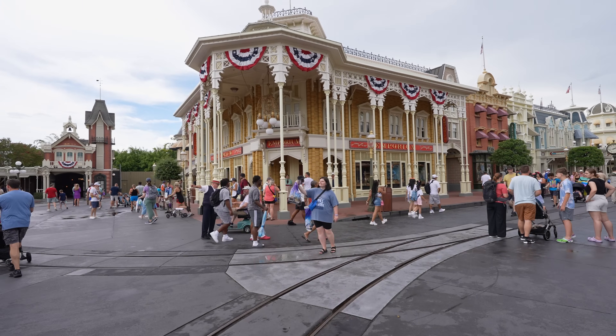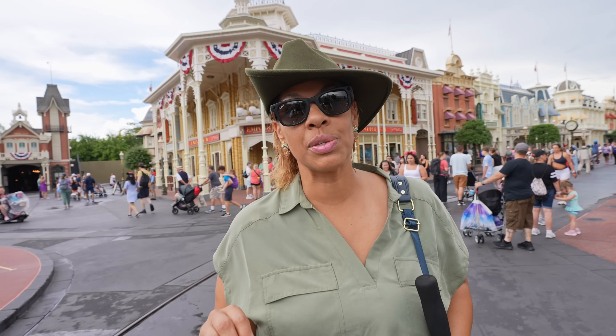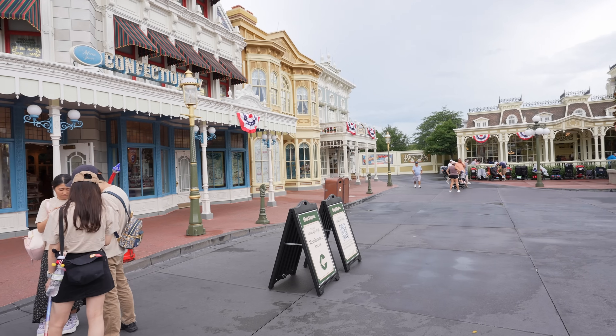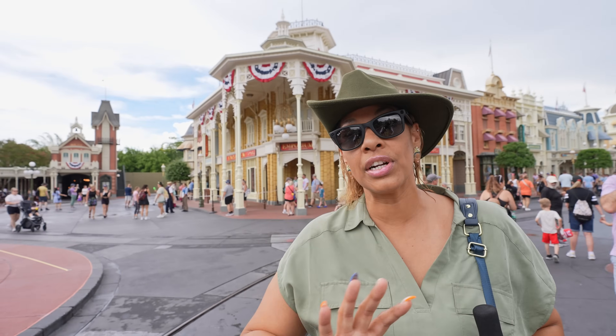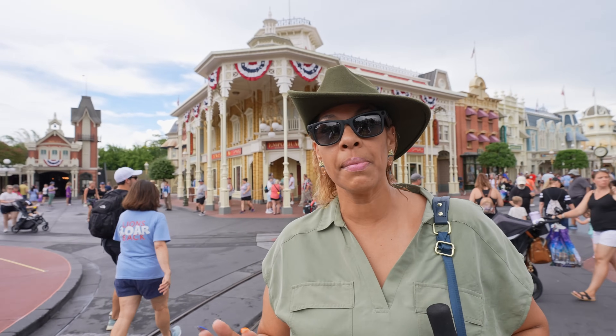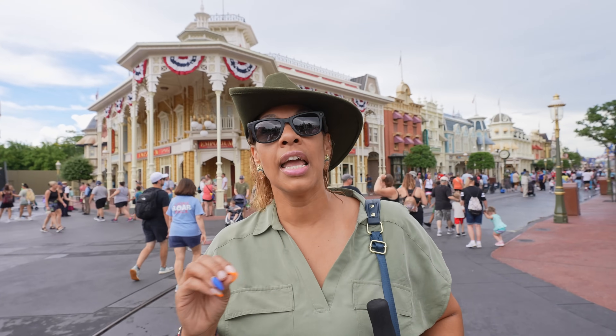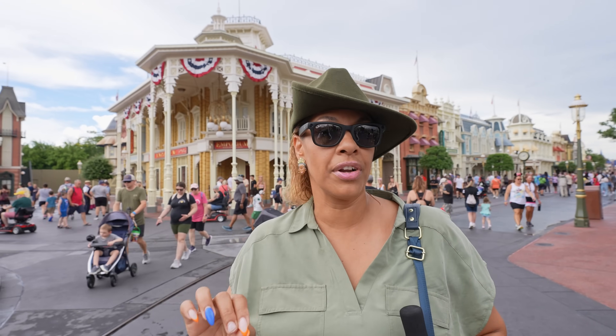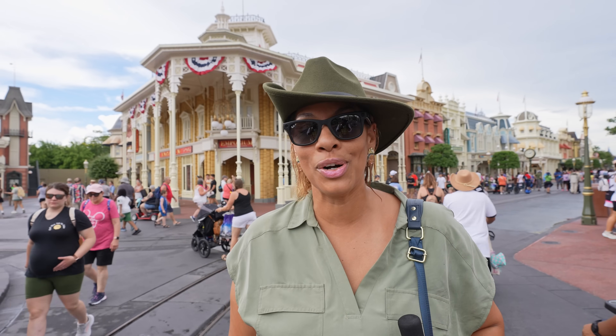The Emporium is where Ray saw some merch, so we're going to go in there first. I came here this morning and had to stand in a long line — waited about 25 minutes. The sun was really beaming. But now there's no line; you can pretty much just walk in. They turned the whole front area of the Emporium into all Tiana merchandise. It was very organized, and my shopping was effortless.